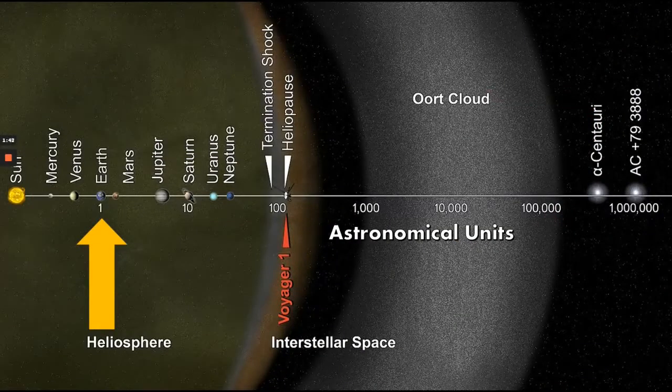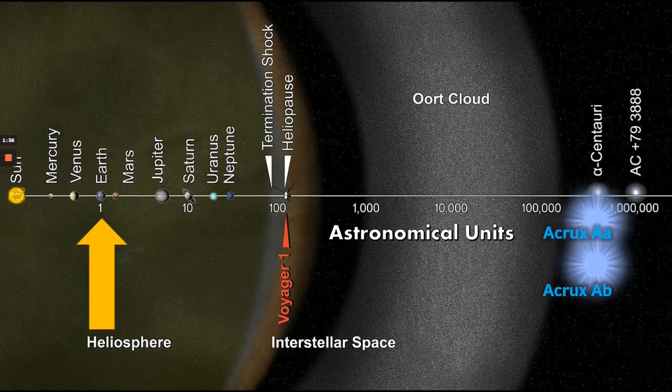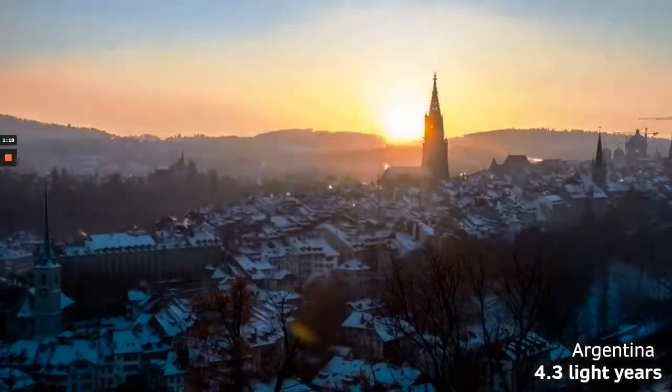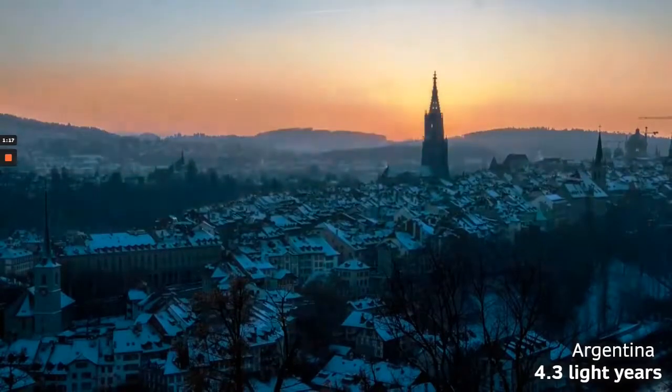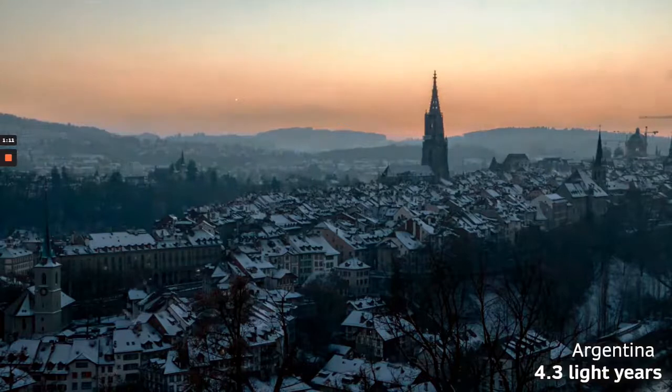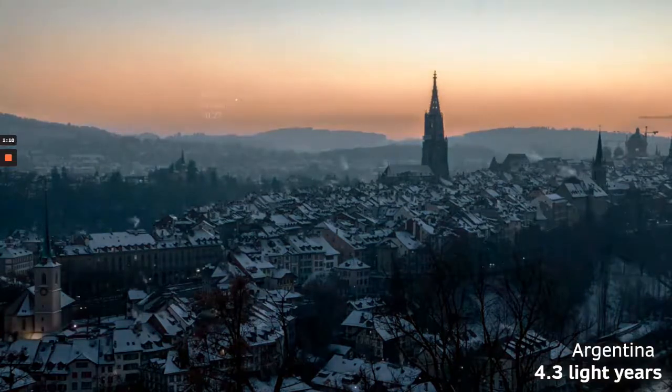Let's focus on Acrux. Acrux is the southernmost first-magnitude star. What we're going to do is bring it closer — as if it were at the distance of Alpha Centauri, some 4.3 light years away. Remember, Acrux is actually 320 light years away, so that would be almost exactly 75 times closer than it currently is. We can see in this graphic Victor, in Argentina, with the sun setting slowly. The twin stars of Acrux 1 and Acrux 2 are separated by one astronomical unit.